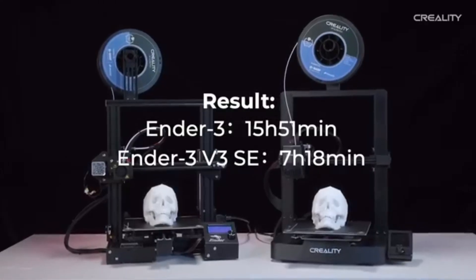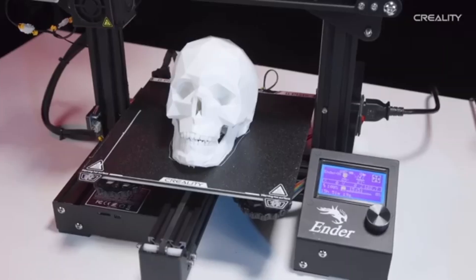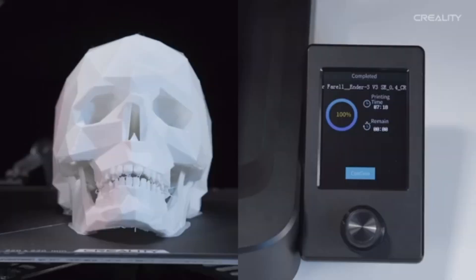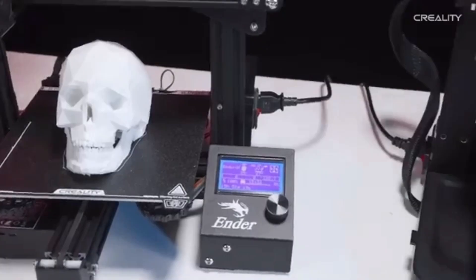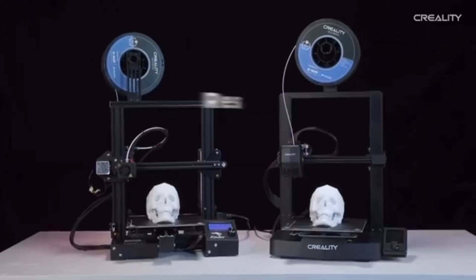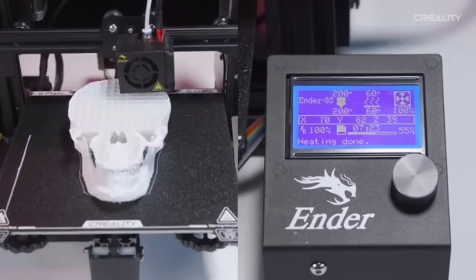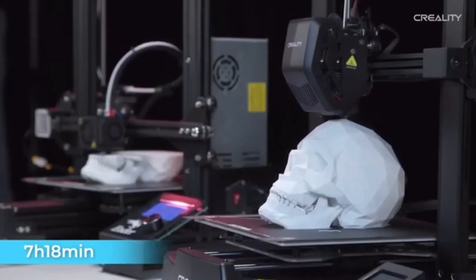You'll never have to worry about interrupted prints due to power failures again. The resume printing function allows the printer to pick up where it left off, assuring the successful completion of your creations. The flexible and removable build surface makes it simple to remove finished prints, and also makes bed leveling and maintenance easier. The Ender 3 V3 SE is easy to assemble, making it a good choice for individuals new to 3D printing. The upgraded hotend and Bowden extruder provide improved extrusion and filament control, resulting in smoother and more consistent prints. The user-friendly touchscreen interface makes it easy to navigate options and customize your printing experience.